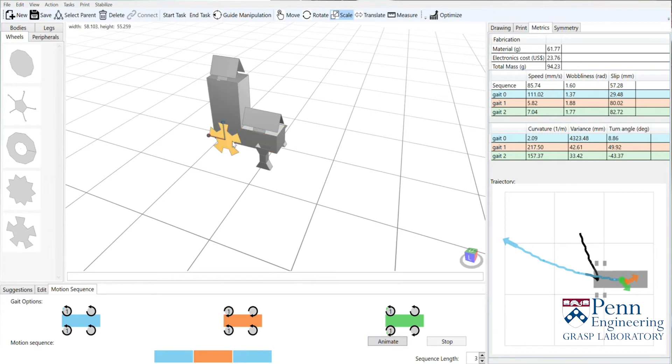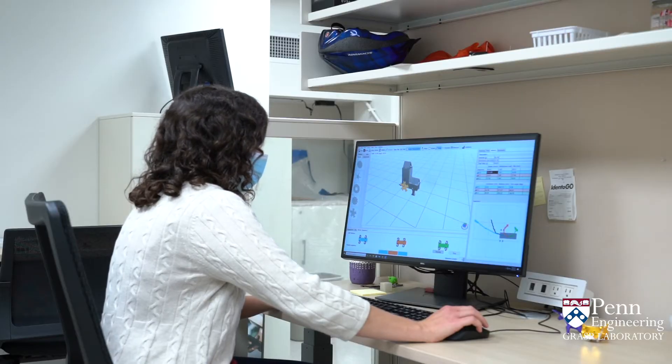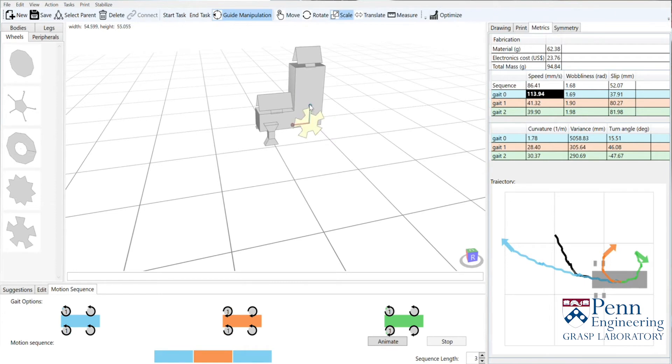If I don't like the way my robot's moving I can go back and modify the design. Let's make the wheels a little bit bigger. The system on the bottom right is telling me how the robot's trajectory is going to change based on the change I made to the design. This is really helpful because I can do it all without having to build the robot — I can check in simulation that the design is exactly what I want before I have to fabricate it.